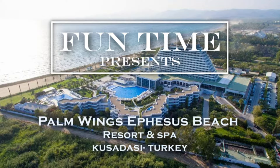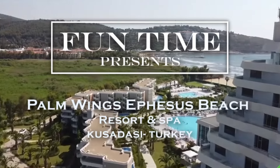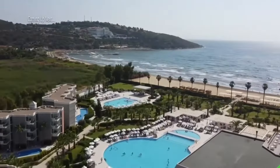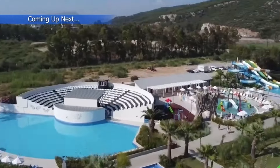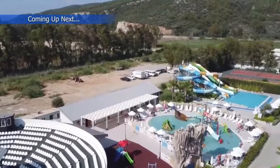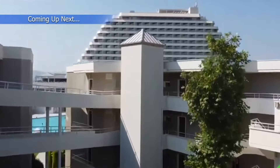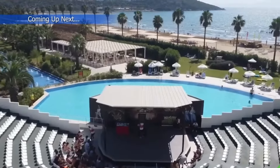Hey there! Welcome back to the Funtime Tour! Today we're taking you on a virtual journey to the breathtaking Palm Wings Ephesus Beach Resort. If you're planning your next getaway or just love exploring beautiful destinations with us, make sure to hit that subscribe button and ring the notification bell so you won't miss any of our adventures. Now, let's dive into this tropical paradise.